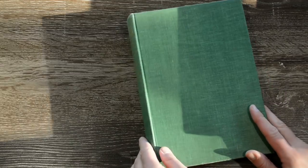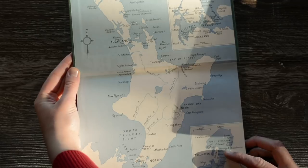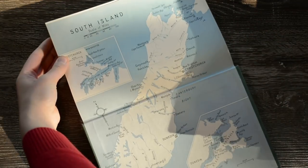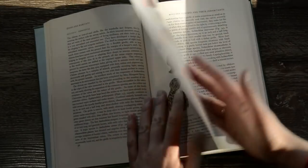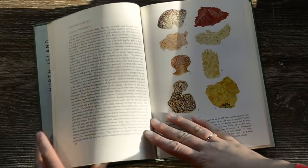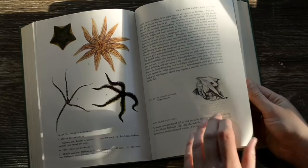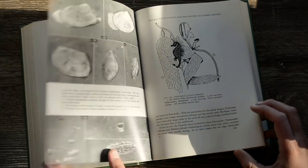Next up I'm going to show you the New Zealand ones. So this is a guide to the New Zealand seashore, and the end pages have this map of the North Island — and I'm going to assume that the South Island is at the back. There are some colour plates in there but mostly it's black and white with some photographs. I think this is quite a scientific resource.